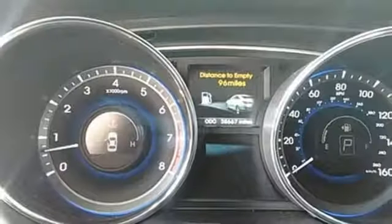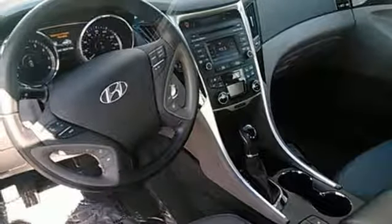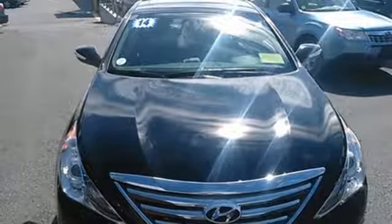This Sonata also comes equipped with stability and traction control, multiple airbags, and emergency communication system. This ride is ready to pamper you. Test drive and experience this Sonata today.